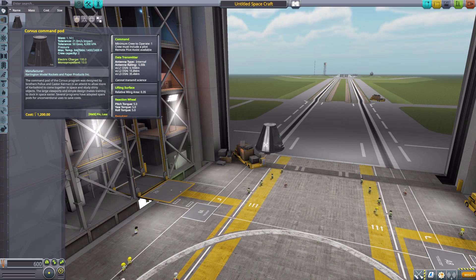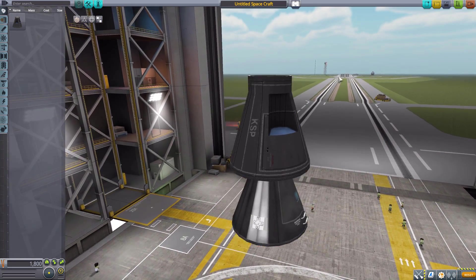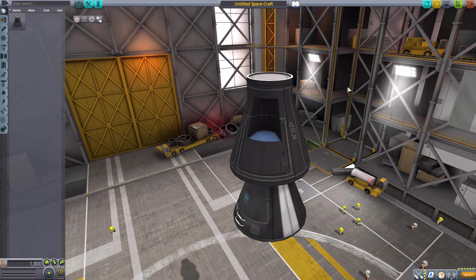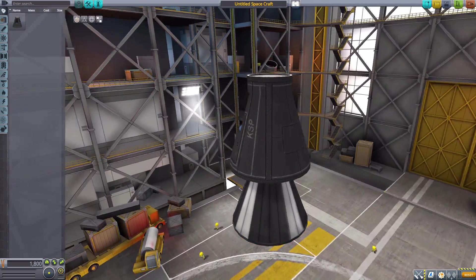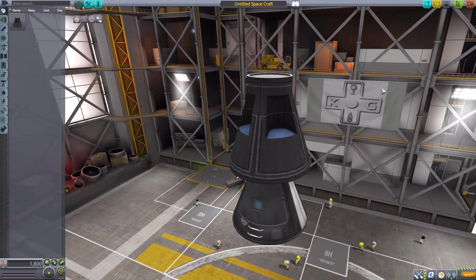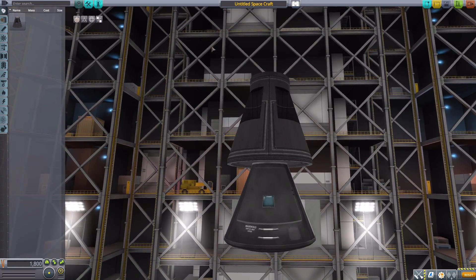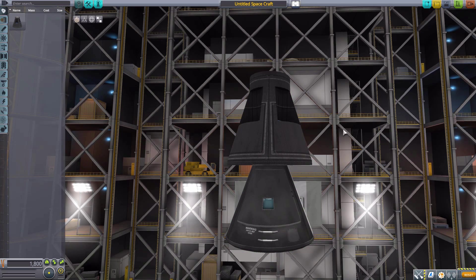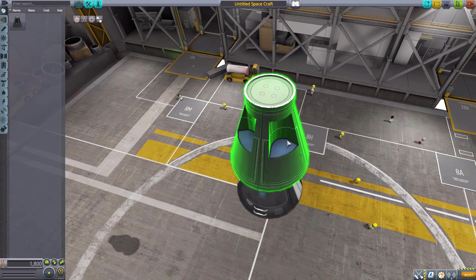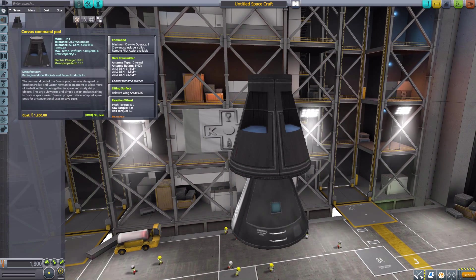The Corvus Command Pod — a Kerbalized version of the Gemini — and I do love it. As you can see, they definitely went for a more Kerbal stock-alike look than a realistic look, which you guys know me, I always do prefer that sort of style. I do appreciate it. It looks very nice, comparable in size to our Mark 1, but a little bit bigger to make room for that extra Kerbal, and of course we have the lovely windows here. Overall, just a very nice little command pod.